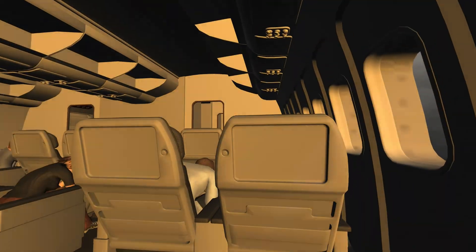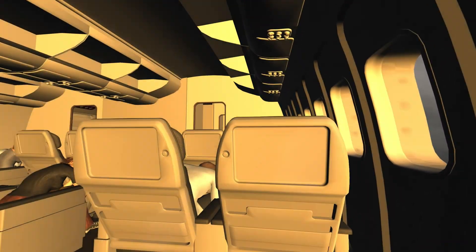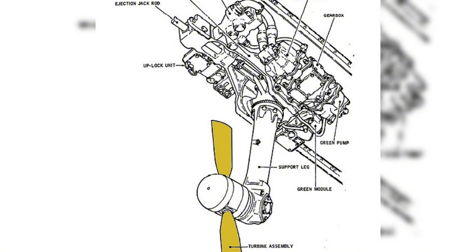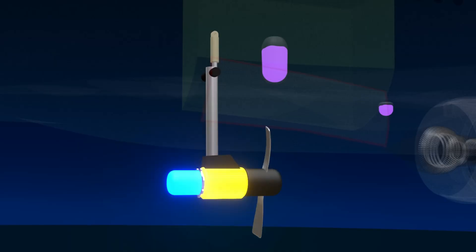Under normal conditions, the RAM Air Turbine does not activate, especially not while the aircraft is still flying at low altitude shortly after takeoff — it is typically reserved for high-altitude emergencies. Therefore, if the RAT is deployed just seconds after takeoff, it strongly suggests a critical failure has occurred, possibly the simultaneous loss of thrust from both engines.